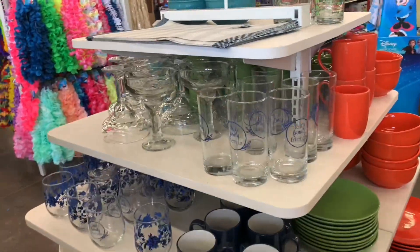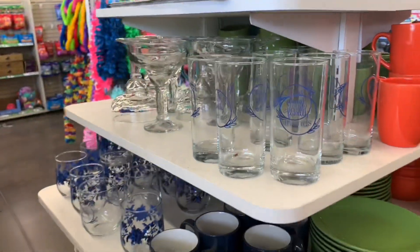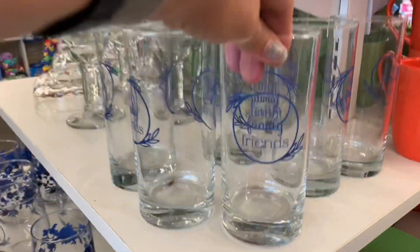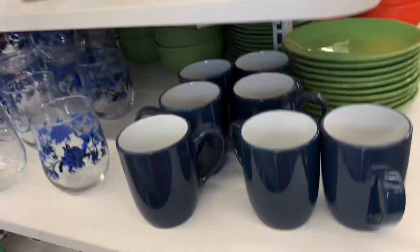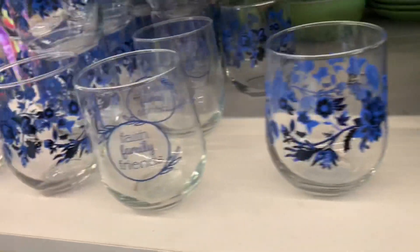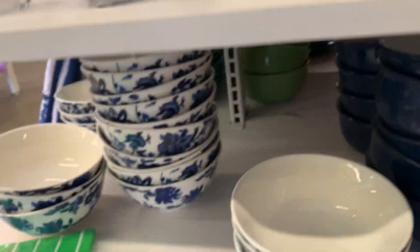Caldwell has the blue and white dishes. It says family and friends. Here's the coffee cups. Here's the little drinking glasses. Here's the bowls.